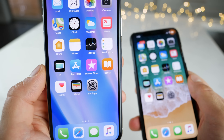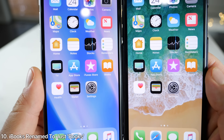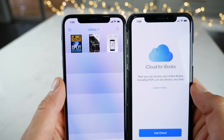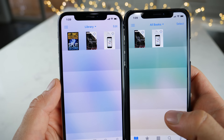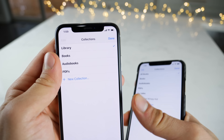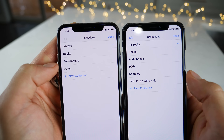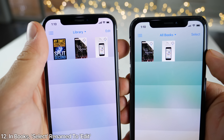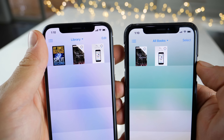iBooks has just been renamed to Books — there's no longer an 'i' in front of it. Also, I noticed a small change inside: there's no longer 'All Books,' it's just called 'Library' up top now. I can't see Samples in there either. Also, on the top right, the 'Select' button has been replaced by 'Edit.'